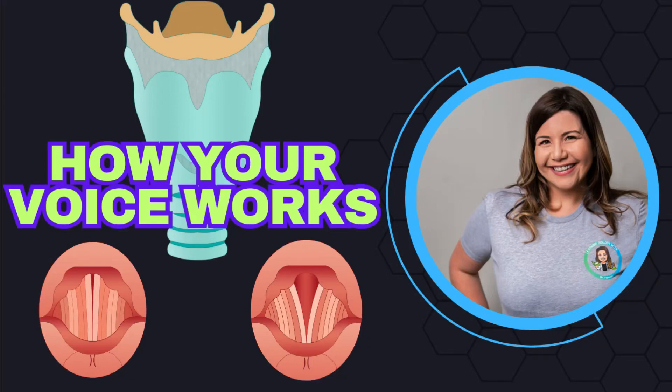Hi, and welcome back to my channel, Learning Biology with Dr. Vanessa, where we take difficult biological concepts and make them easy to understand. We all know that we have different voices when we talk, and that we can also change our voices. But have you ever taken a moment to think about how your voice actually works? Whether you're singing, speaking, or even whispering, your voice is an intricate system that combines biology, physics, and personal expression. In this video, we'll take a detailed look at the anatomy and mechanics behind voice production, exploring how breath, vocal folds, and resonance shape the sound we produce.